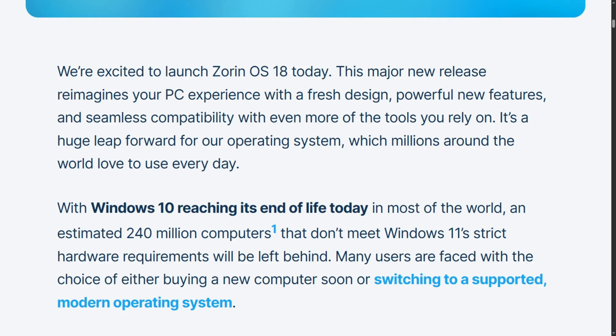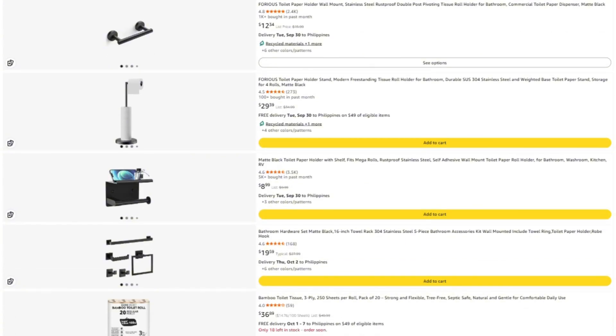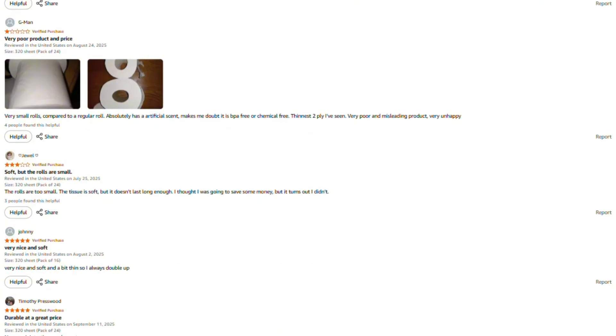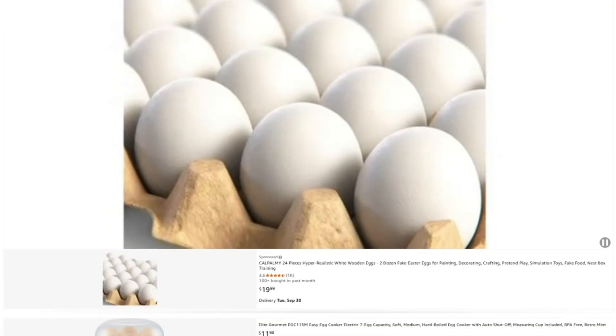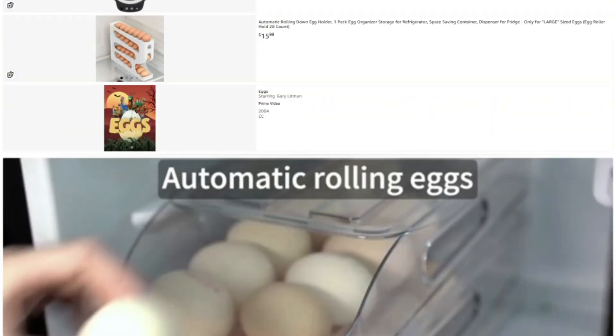Drop your school's tech setup in the comments. I spend a lot of time investigating these products, and I'd rather not fill this channel with sponsored content from companies whose products I might end up roasting next week. If this review helped you out, saved you from wasting money, or helped you find something worth buying, I've put the link to this specific product in the description — if you buy through my link, they toss me a few pennies without charging you extra.